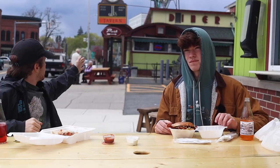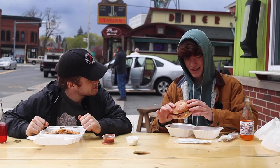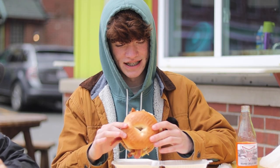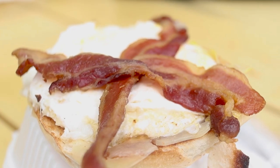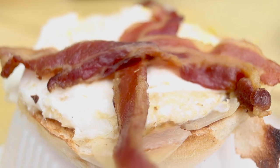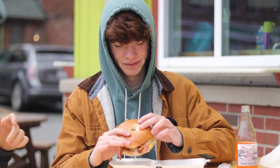Welcome back to Takeaways. Today we are at Miss Florence Diner. What would you rate the appearance out of 10? This looks like a 9. This looks really good — it looks money. I'm really hungry and I'm really excited to take a bite. It looks simple but really tasty.